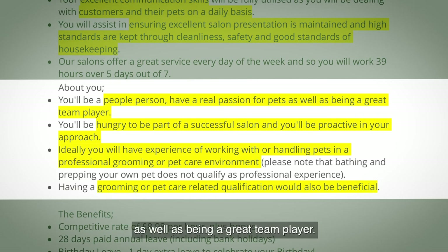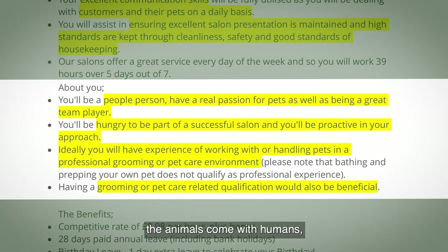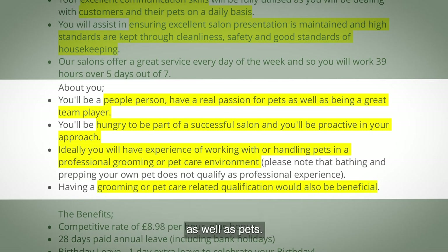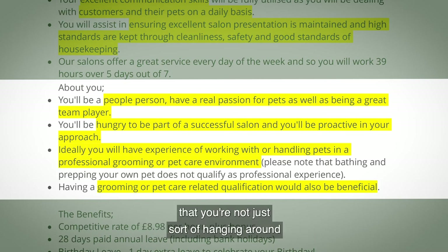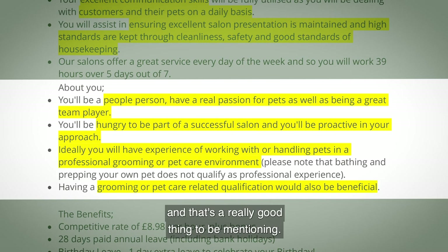About you: you'll be a people person with a real passion for pets, as well as a great team player. Remember, animals come with humans — they don't walk in off the street by themselves — so make sure you talk about how you'd work with people as well as pets. You'll be hungry to be part of a successful salon and be proactive, so give examples of where you've shown initiative rather than waiting for something to happen.